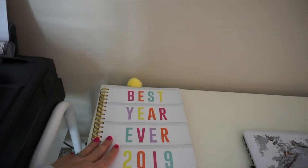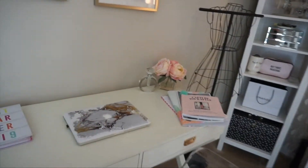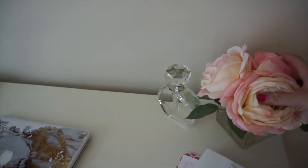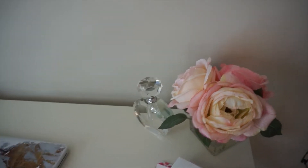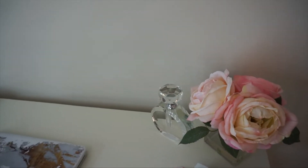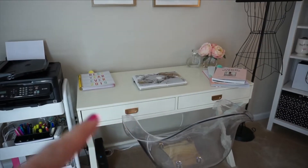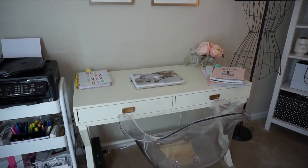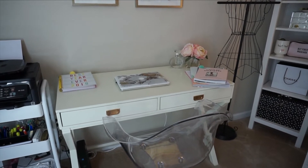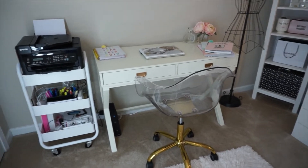This is my awesome planner that I got at Home Goods. I just have some cute little decor pieces — I love Home Goods. So most of the things I'm going to show you are from Home Goods. This flower, and so is this crystal perfume bottle, and so is this clear acrylic chair. This desk — I don't remember where I got it. I'm pretty sure I typed 'white desk' on Google and this is what came up, and this is exactly the style I was going for.